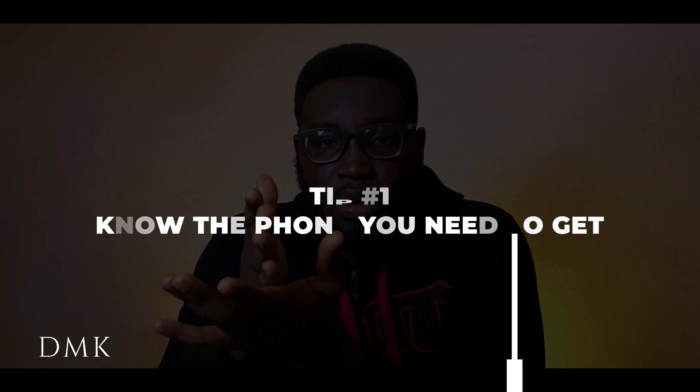Now guys, first things first — when you're getting a phone, you need to know exactly what you need in the phone and how best you can utilize its features. It is very, very important. You might have seen that one person that gets a phone they generally don't even understand how to use, don't understand the features, and are probably unwilling to learn. You end up asking yourself why they even bothered getting that particular phone. This is a serious waste of money.